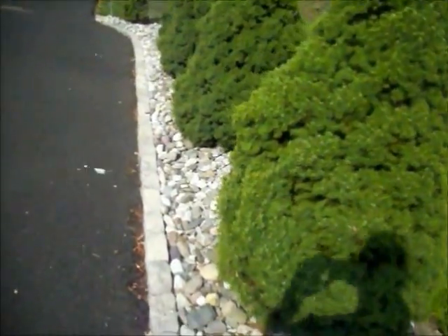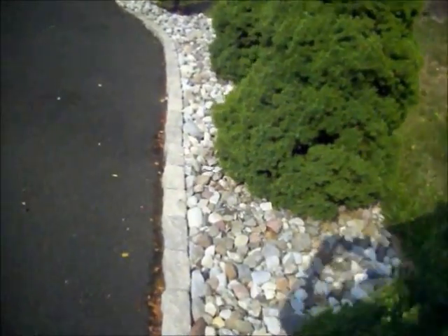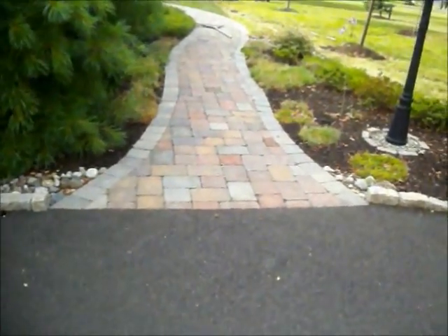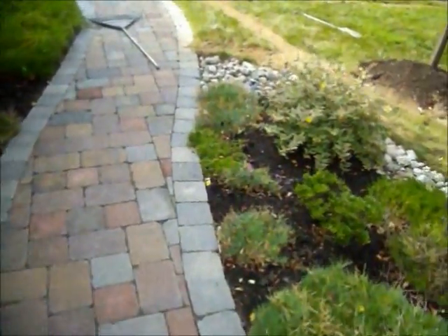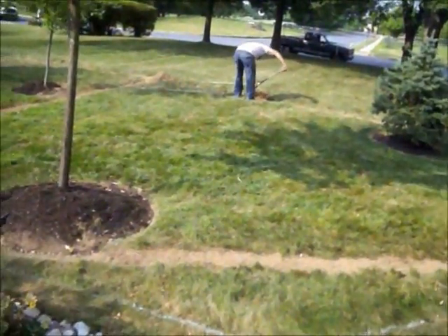We've done all the landscaping here — all the plantings, the river stone, all the beds, maintaining all the beds, and installing the hardscaping. Right now we have a crew here installing an irrigation system for the front lawn.